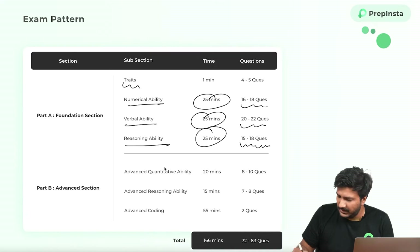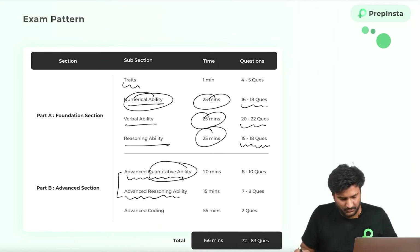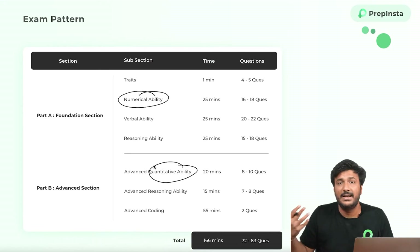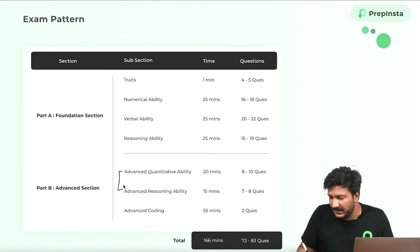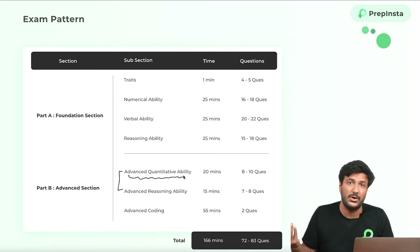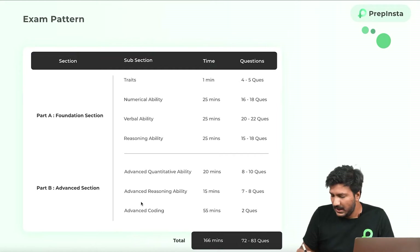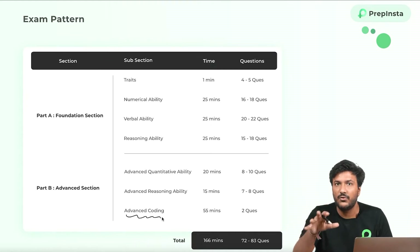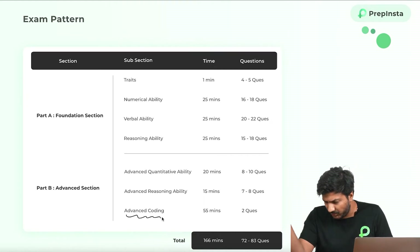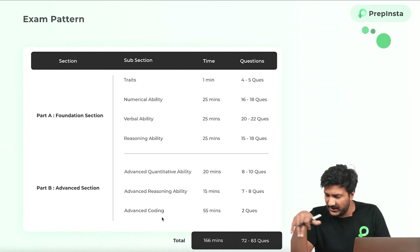They've not finalized upon the number of questions. There is also going to be advanced quantitative ability and advanced reasoning ability, which are basically the same as numerical ability and reasoning ability — just that the difficulty level of these questions will be higher because they want to understand if you're good enough for the higher digital 7 LPA role. And then there's advanced coding — two questions, one moderate difficulty and one high difficulty from data structures and competitive coding. We'll cover the detailed syllabus of each section.